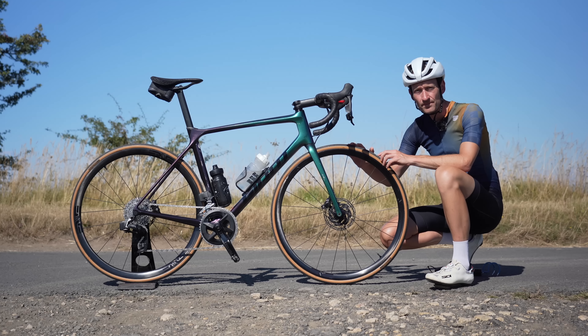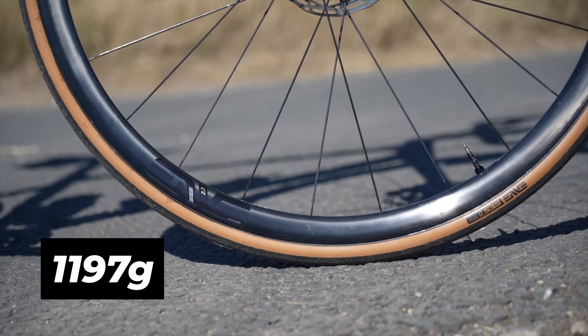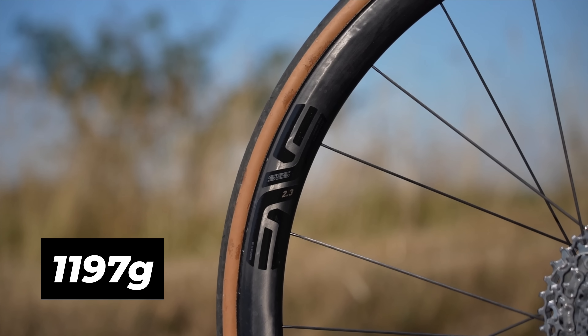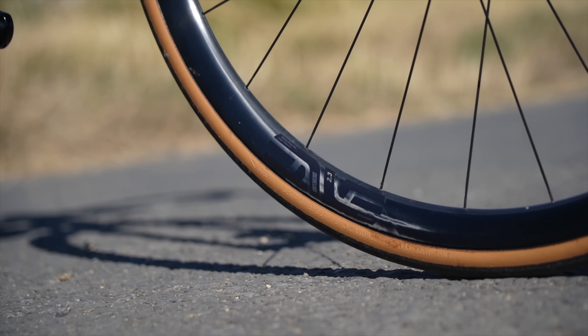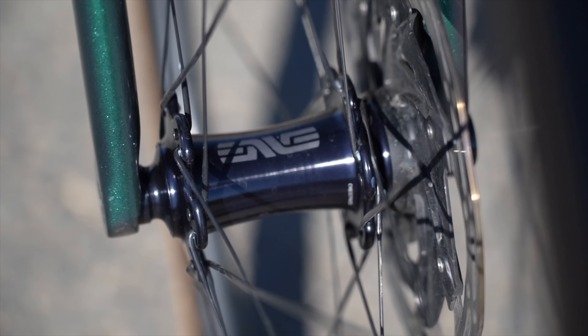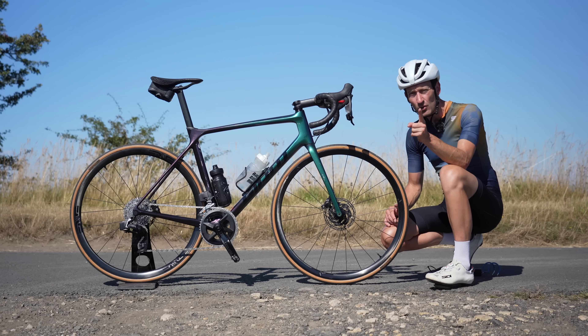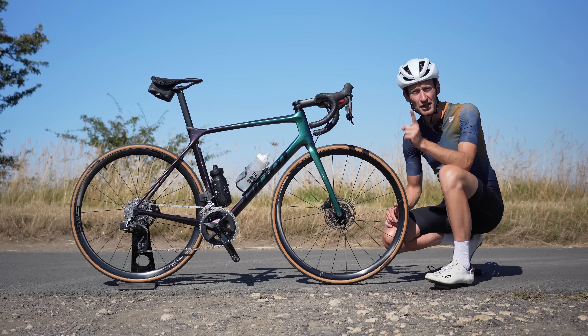Talking of lightweight, these are the brand new NV 2.3 wheels, which weigh just 1,197 grams — which is just nuts for a full carbon fiber tubeless-ready disc brake wheelset, the lightest the company has ever made. But will they help me get up my local climbs faster? There's only one way to find out — let's hit the road.